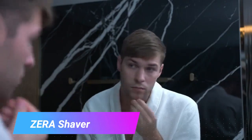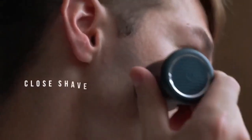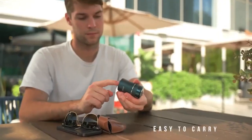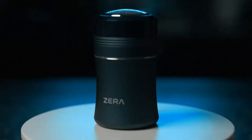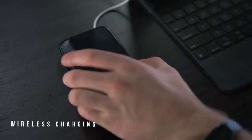Zira Shaver. Step into the future of grooming with the Zira Ceramic Wireless Charging Shaver, a revolutionary innovation that's poised to transform your shaving experience. Crafted with precision and sophistication, this shaver features not just one, not two, but a triple ceramic blade system that promises an unparalleled 0.01-millimeter close shave.